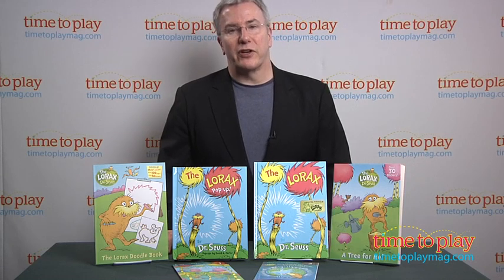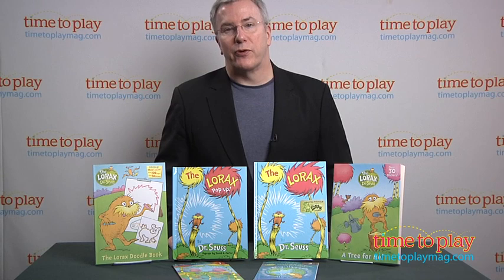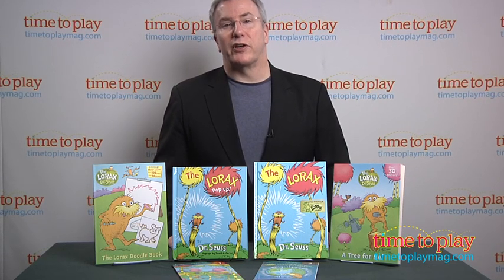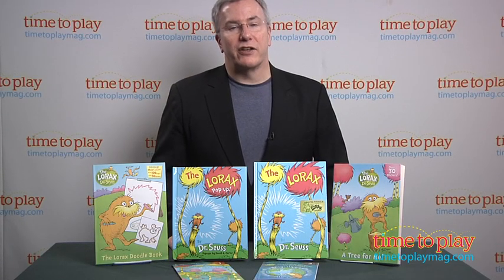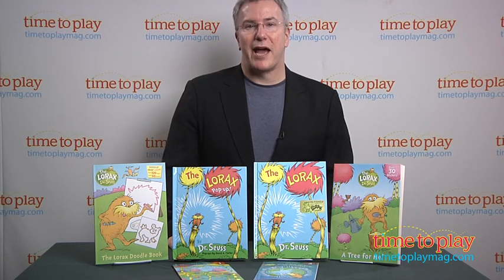Still, the message of the Lorax — that our actions have consequences — is an important one for kids to learn and for parents to reinforce. The original book and the pop-up book do that well, and if kids fall in love with the character and the story, the additional books may make a nice addition to the family library. For more great ideas for your kids and the best toy reviews online, visit us anytime at timetoplaymag.com.